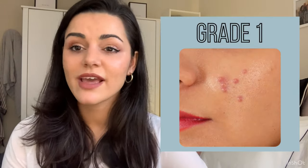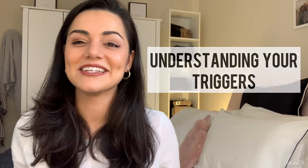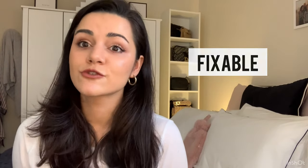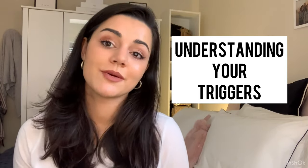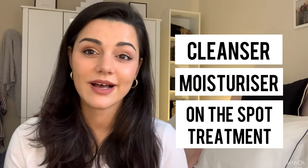Grade one is our lowest level — that's if you're getting the odd breakout here and there. I probably suffer from what I'd call grade one acne. It's definitely concealable with makeup and you often know what caused it. If I've had a really cheesy pizza or a bad week with my diet, I know I'll see a couple of breakouts the next week. It's about knowing your triggers — if you're going to have chocolate or go to the gym with makeup on, know that will cause a breakout. Good basics — a cleanser, moisturizer, and on-the-spot treatment — can often get rid of it completely.